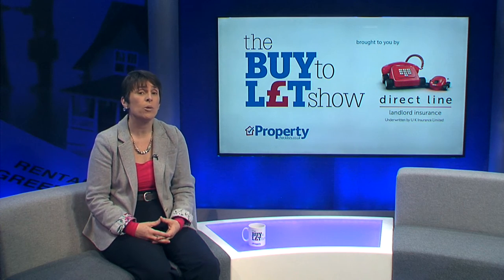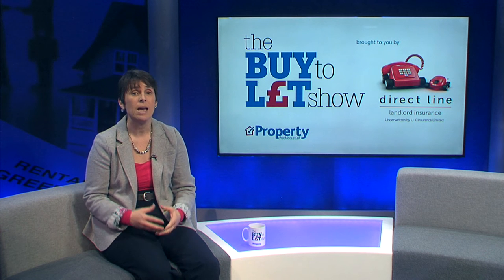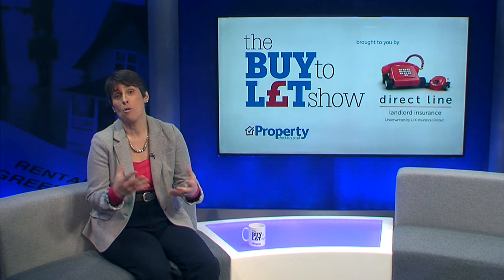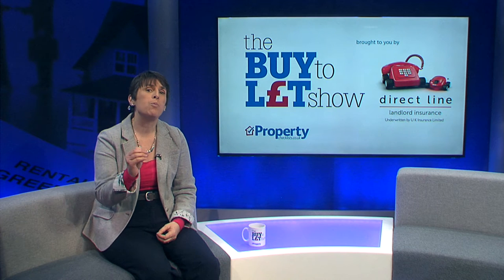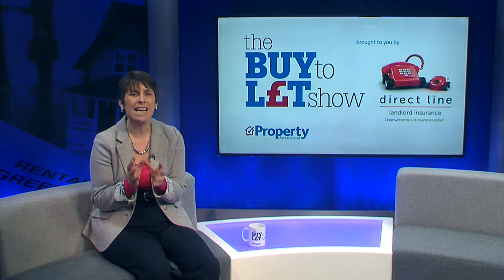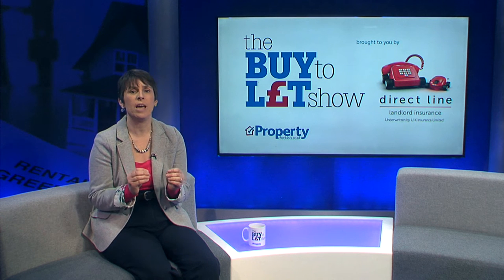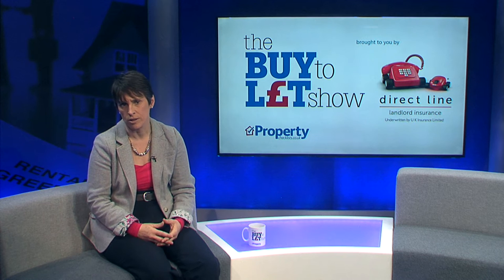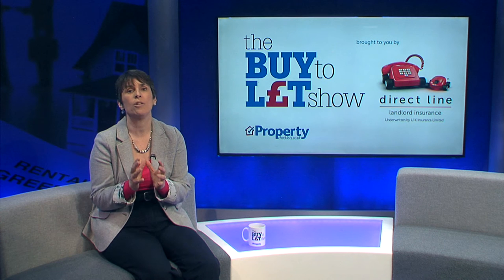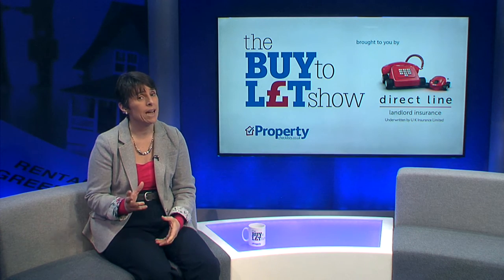With our ageing population we are also seeing a new trend for the older generation to sell their home and rent near family for part of the year and go abroad somewhere warm during winter months. If you want to be successful at buy to let, firstly you need to be clear what financial returns you want, then understand which type of tenant would best suit your plans. Once you know this, it's about identifying which location those tenants would like to live in and the type of property they want and can afford.